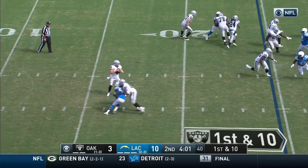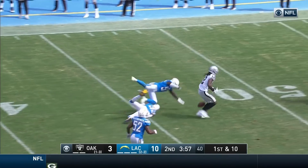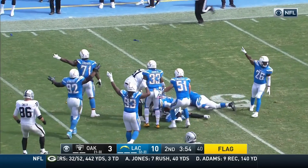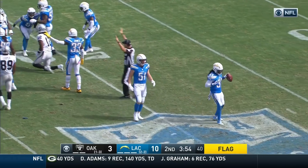On first down, Carr with all kinds of time, right over the middle — complete to Martavis Bryant. Bryant lost the football, penalty marker is down. The Chargers recover. Now let's check the flag.